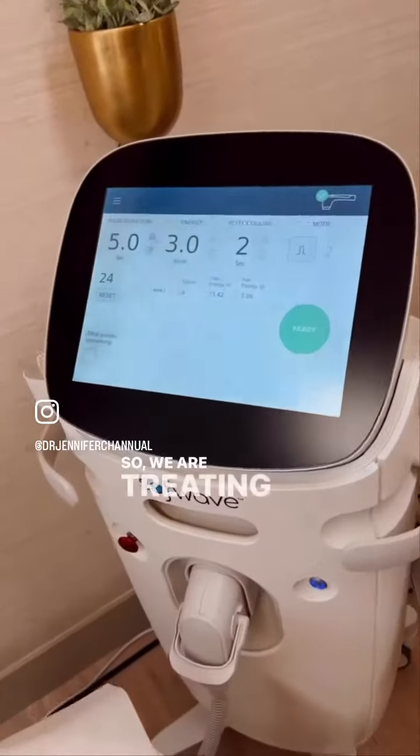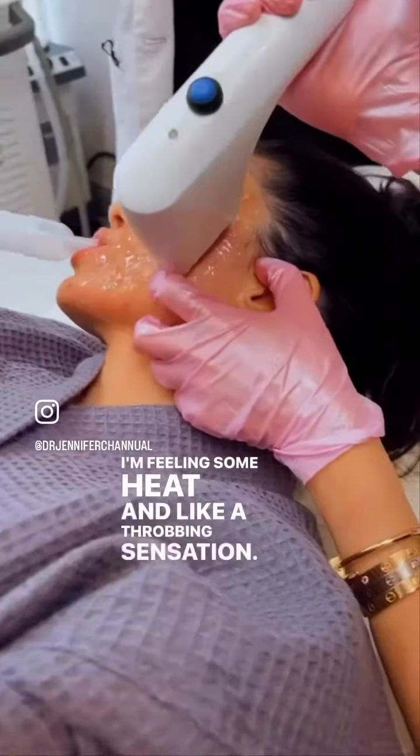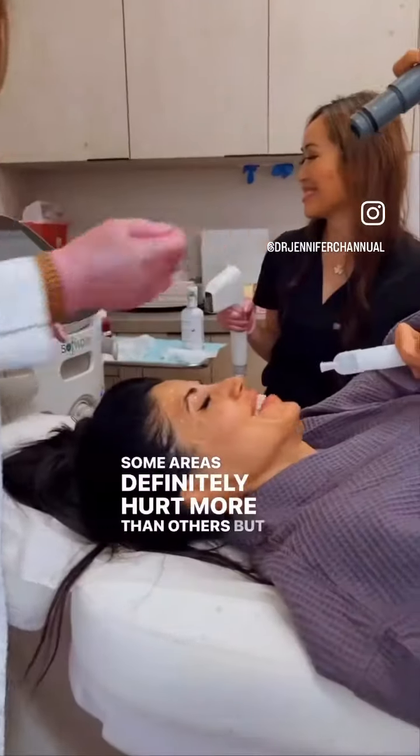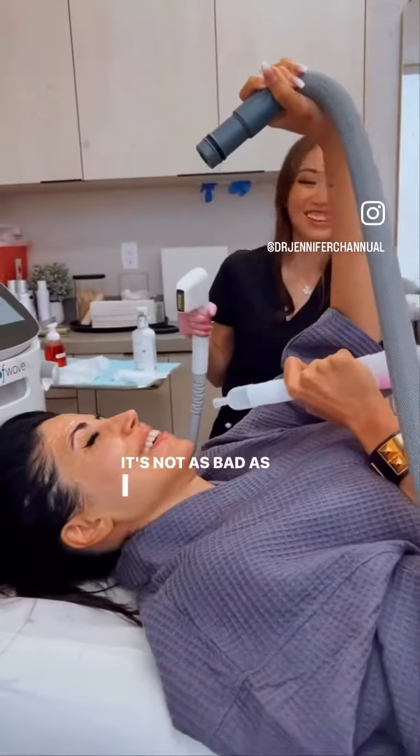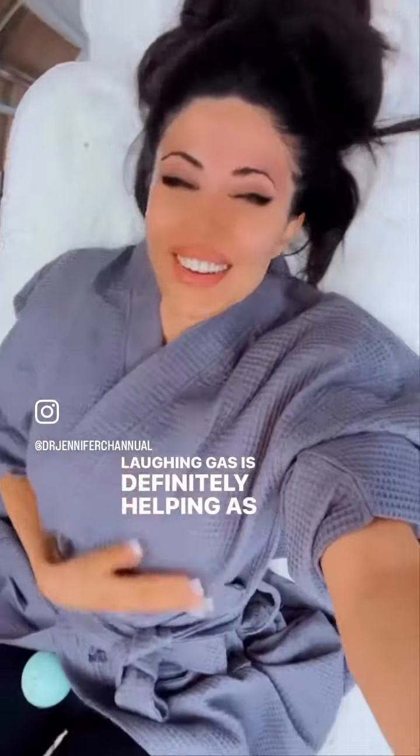We are treating my full face. I'm feeling some heat and a throbbing sensation. Some areas definitely hurt more than others, but honestly it's not as bad as I thought it was going to be. And the laughing gas is definitely helping, as you can see.